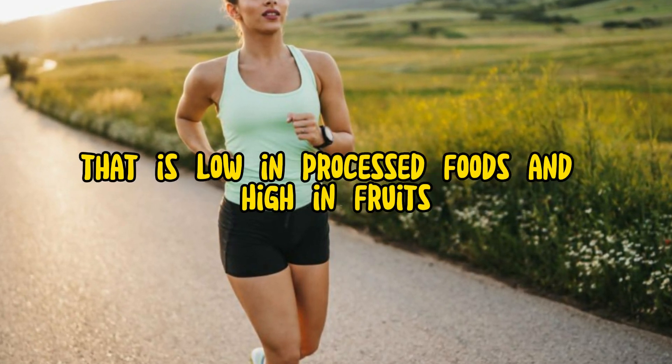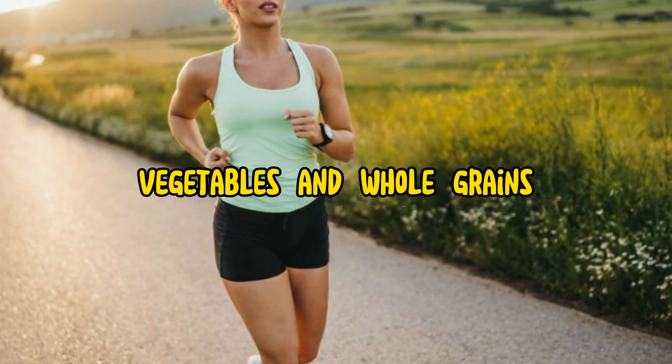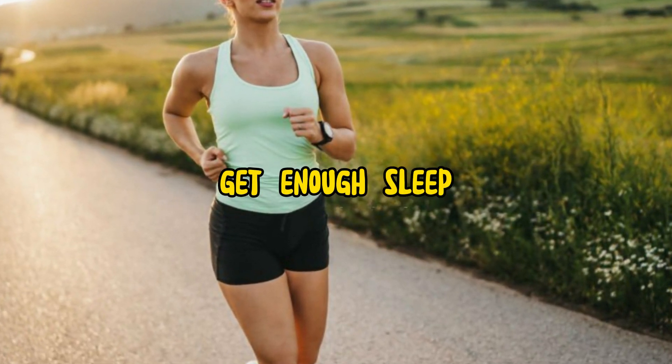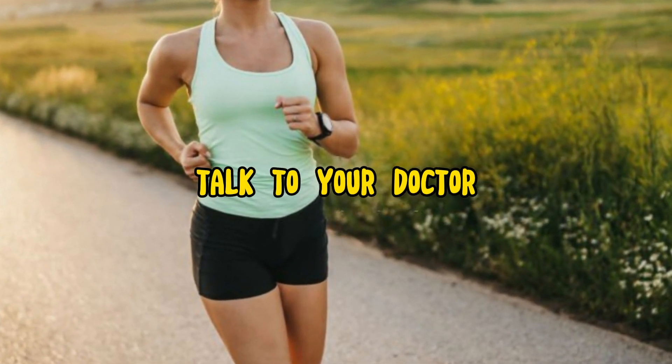Eat a healthy diet that is low in processed foods and high in fruits, vegetables, and whole grains. Get enough sleep. If you have any questions or concerns, talk to your doctor.